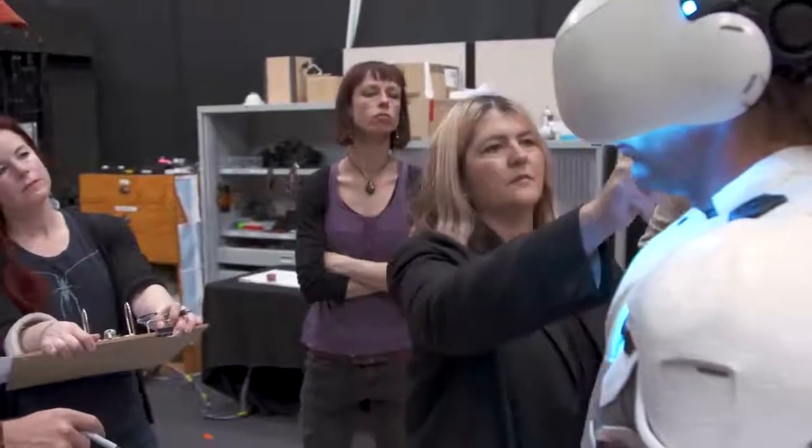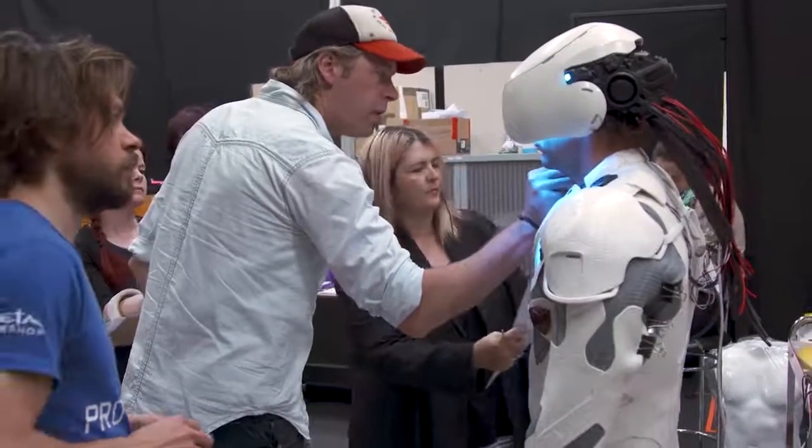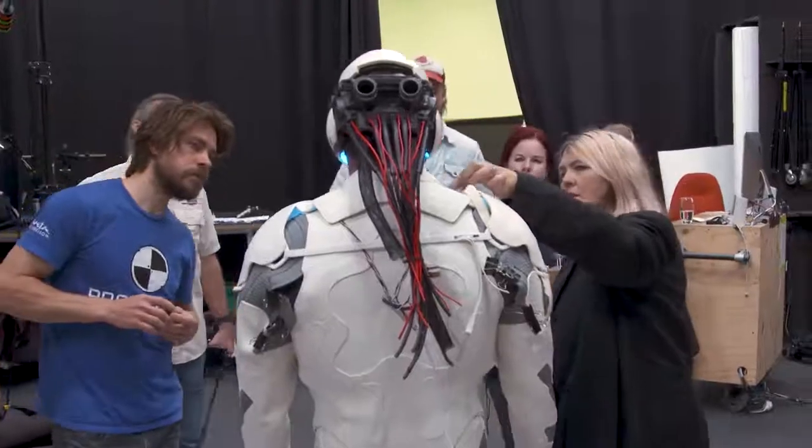We're really lucky to have Lisbeth on this film. She's very giving as a costume designer. She understood what a big process this was going to be and trusted us as well as we trusted her.